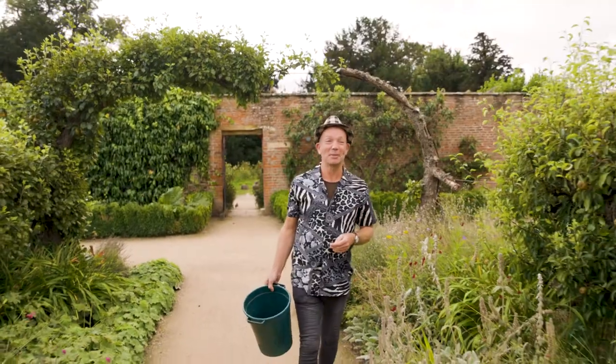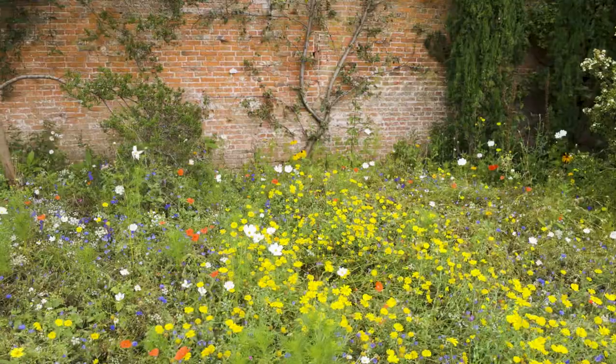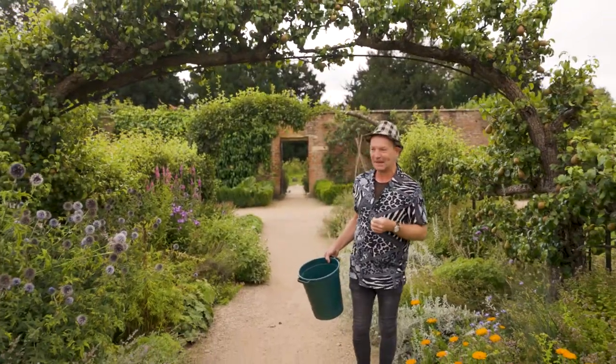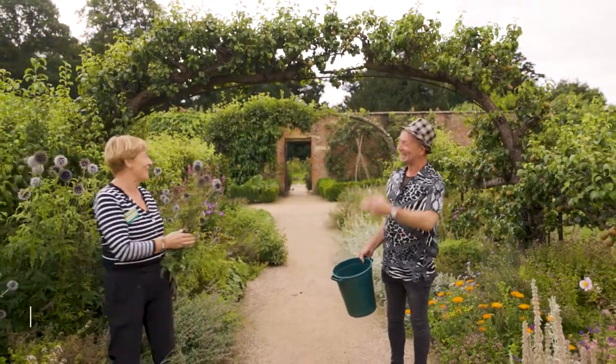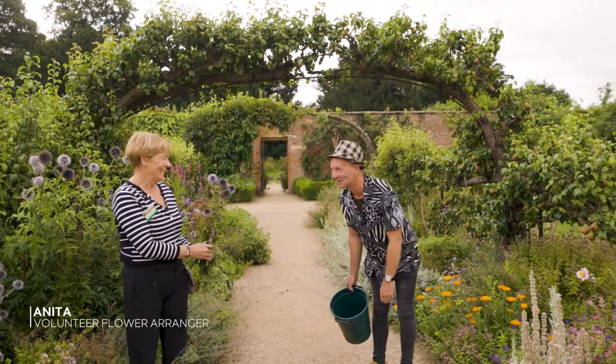Finally I'm here at beautiful Benningborough Hall and it's absolutely bursting — it's a riot of flowers. I need to meet up with one of the team from Benningborough, and I'm guessing you must be Anita. I'm Jonathan, and I can see you're already picking there — I'm hoping these are going to be for me.